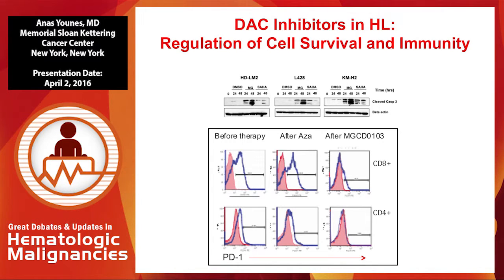To show an example, in a clinical trial we did a few years ago, we treated relapsed Hodgkin lymphoma patients with azacitidine, then after one week added the HDAC inhibitor MGCD0103, now called mocetinostat, and collected peripheral blood. Looking at PD-1 expression on peripheral blood CD8-positive T cells in vivo, there was high PD-1 expression in Hodgkin patients. Azacitidine alone changed nothing, but once HDAC inhibitors were introduced, there was major downregulation of PD-1 on both CD8 and CD4-positive T lymphocytes. In cell lines, the same agent caused massive induction of cell death via caspase-3 activation.